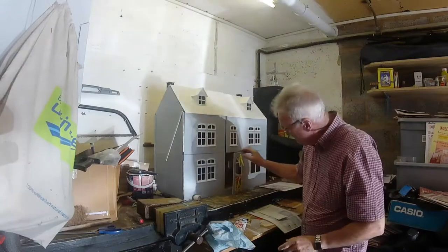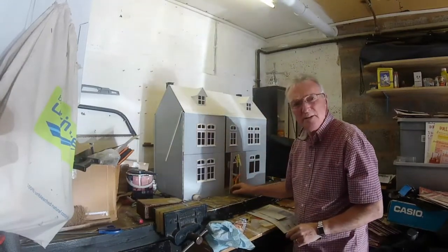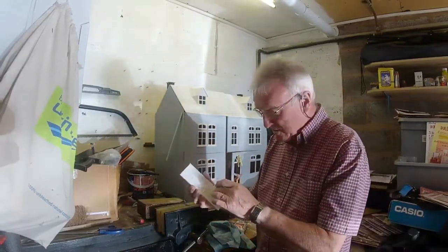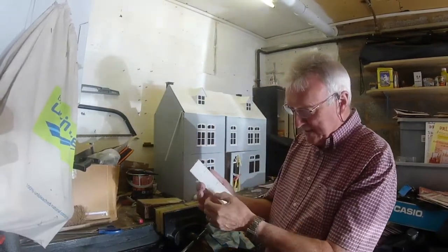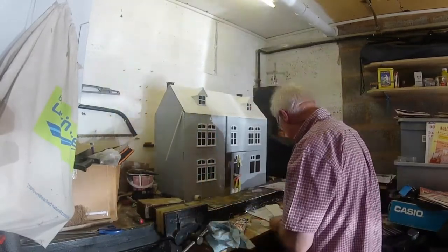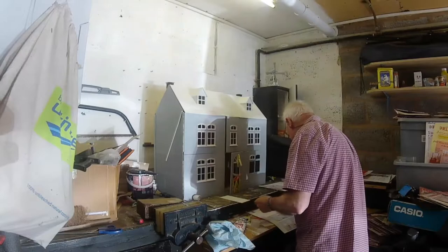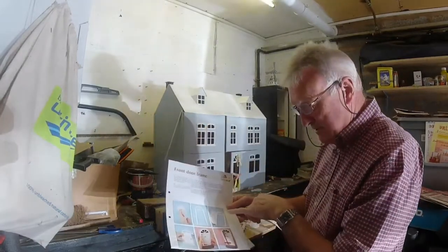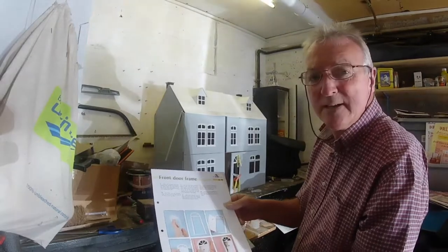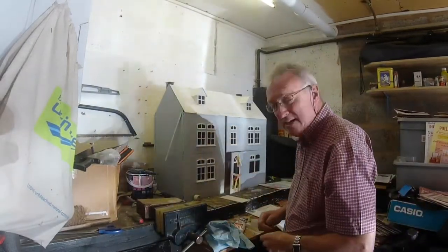It might have to take it off — you can see it's warped a little bit, but we'll get there in the end. Now I'm going to put the knocker, doorknob, and the lock on the door. It's only just a glue thing. It shows you what we're doing. It's another lovely sunny day.